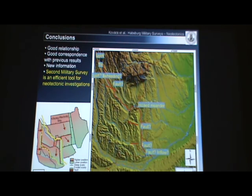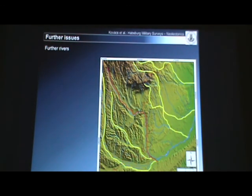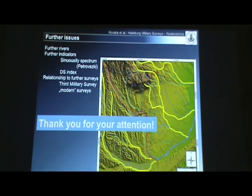We can say that the second military survey is an efficient tool for neotectonic investigation. For further work, we would like to investigate other parts of the study area further, use additional indicators — for example, the χ (chi) analysis, the PS index representing the correspondence between drainage area and channel slope — and investigate the relationship with the third military survey and more recent topographic maps. Thank you for your time.